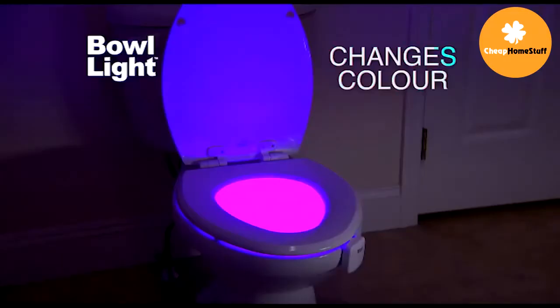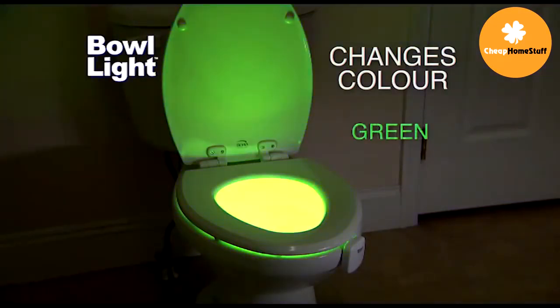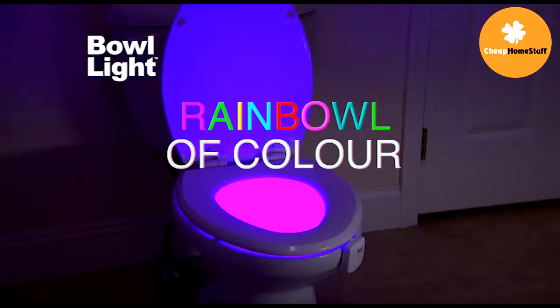Bowlite even changes color — blue, yellow, red, white, green, aqua, purple. It's a rain bowl of color.